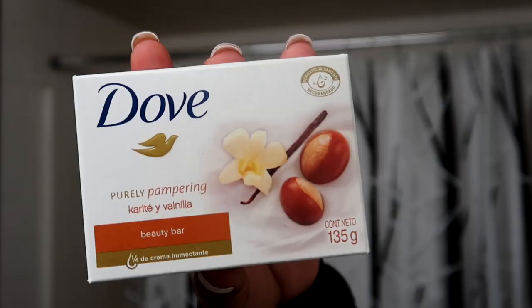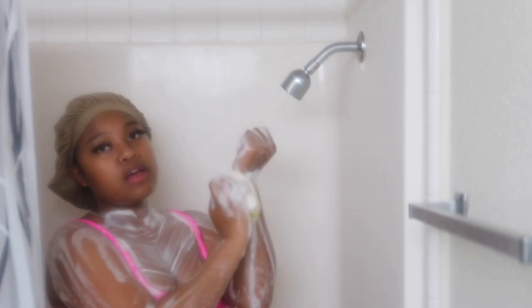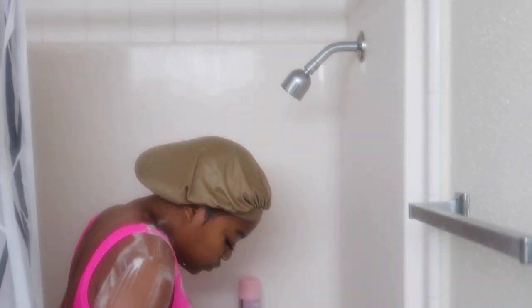Okay you guys, so the next thing that I will be using is this Dove Body Bar as well. This is a vanilla and shea butter scent — it smells literally so good and it keeps my body so soft and hydrated. This is definitely the next step that I like to use to prepare my body for the amazing scents that are coming next in the video.